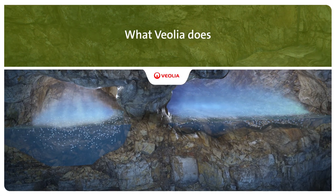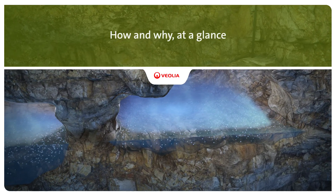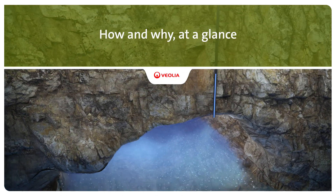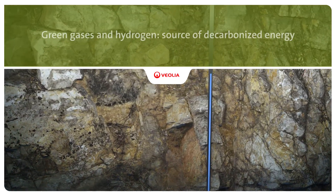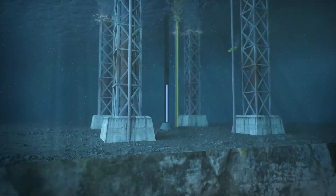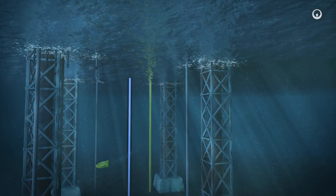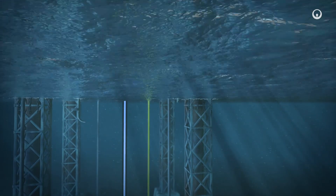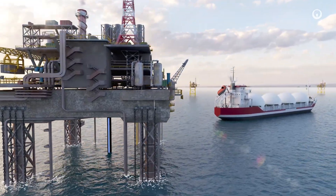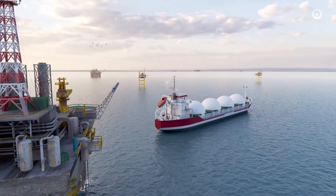Improving access to resources while preserving and replenishing those resources is what we do at Veolia. Methane, also called natural gas, is one of the fossil energy sources that occurs in large quantities underground and under the sea. Its extraction and day-to-day use emits CO2, which contributes to the climate emergency. The urgent need for energy transition means we need to shift from burning fossil gas to using gases that are renewable and carbon neutral.